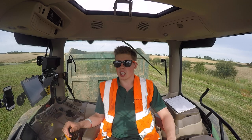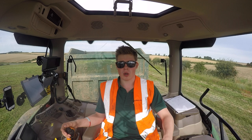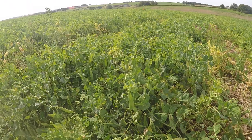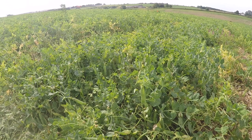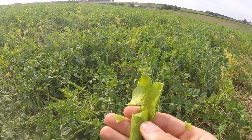So when I put out the other videos, someone asked about what comes up the back of the viner, and I thought the best way to explain would be to show you. So we'll hop out the tractor cab now and go and have a look. As you can see, here is the crop of peas — you've got the pod which has got the peas in it.